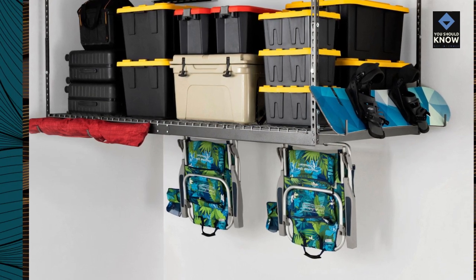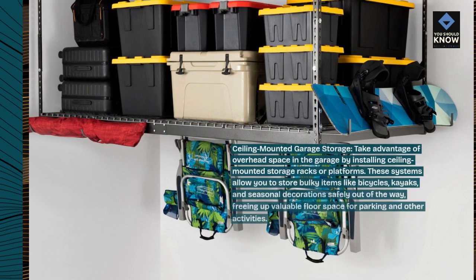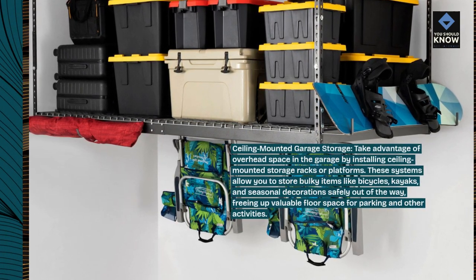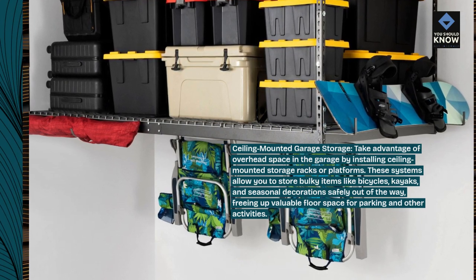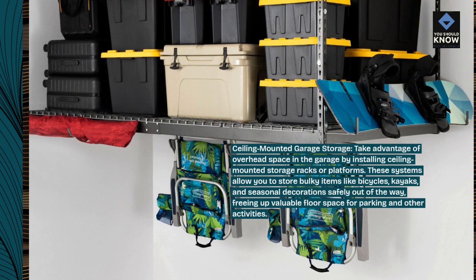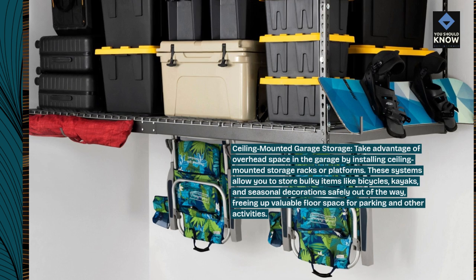Ceiling-mounted garage storage: take advantage of overhead space in the garage by installing ceiling-mounted storage racks or platforms. These systems allow you to store bulky items like bicycles, kayaks, and seasonal decorations safely out of the way, freeing up valuable floor space for parking and other activities.